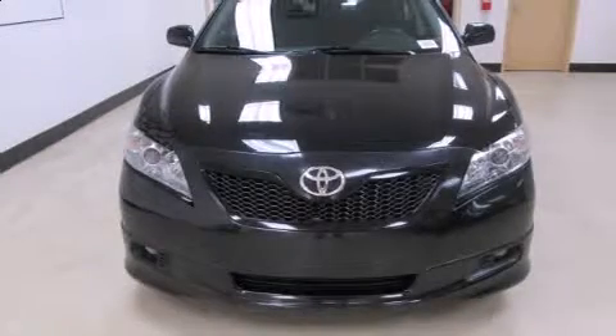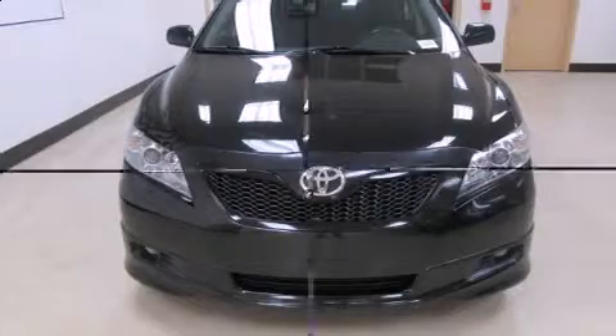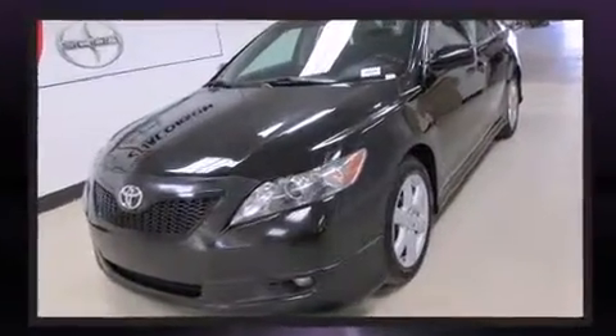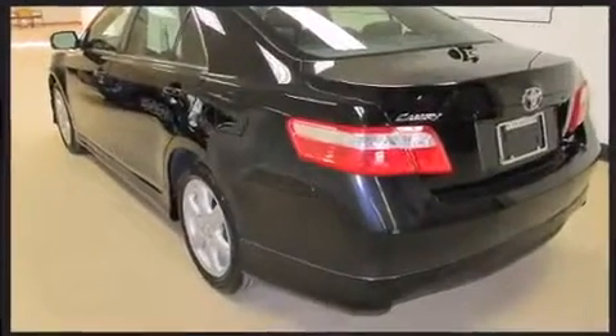Step into the 2009 Toyota Camry. This four-door, five-passenger sedan is still under 75,000 miles. It features a front-wheel drive platform, an automatic transmission, and a 2.4-liter four-cylinder engine.